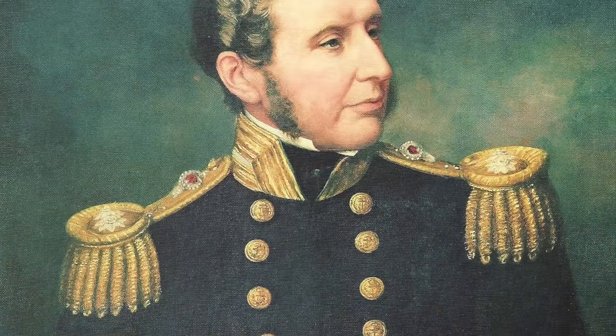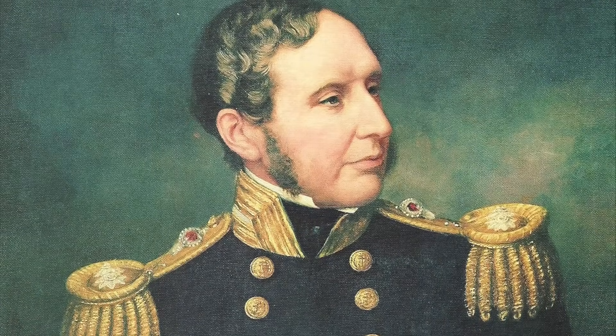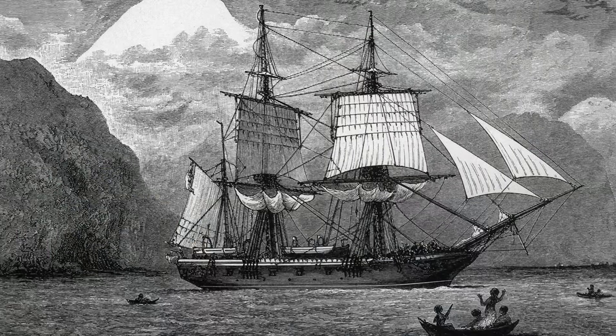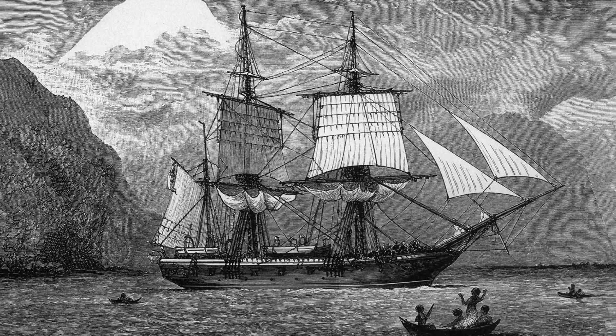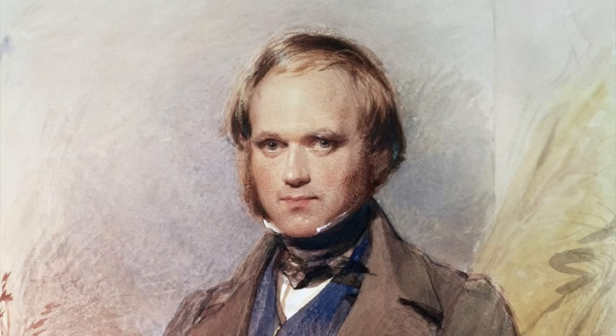However, the modern name of this instrument comes from the man who first popularized its use in the 1860s: Vice Admiral Robert Fitzroy of the Royal Navy. If that name sounds familiar, that's because Fitzroy was the captain of HMS Beagle during its famous second voyage of 1831 to 1836, during which he chose as his traveling companion and ship's naturalist a young Charles Darwin.